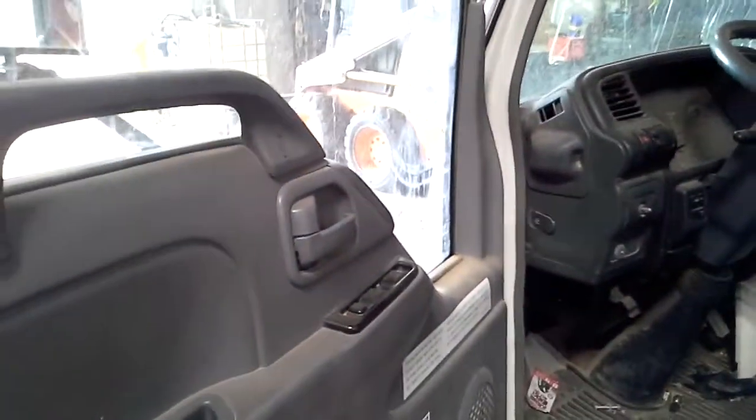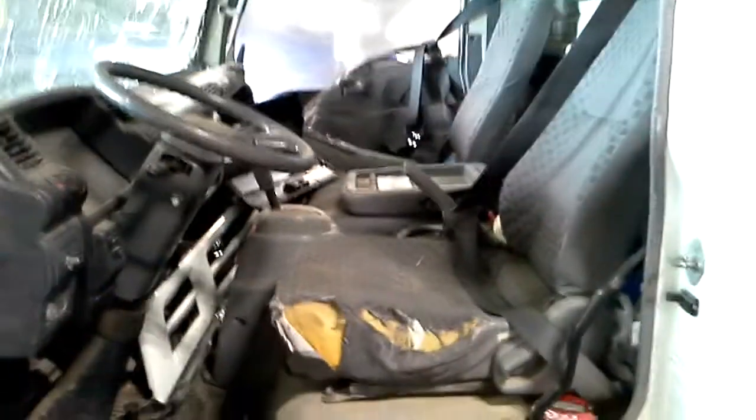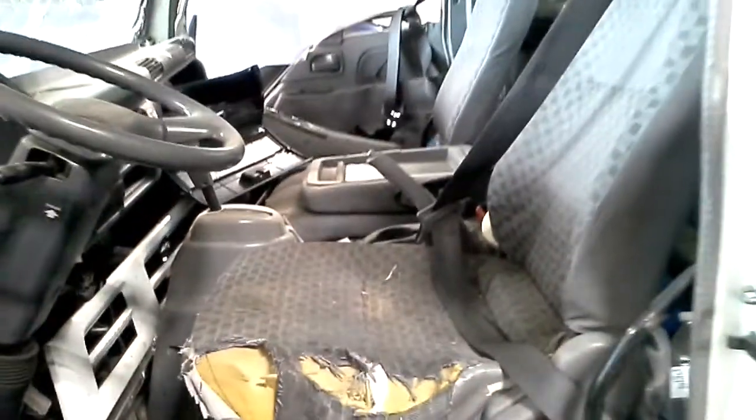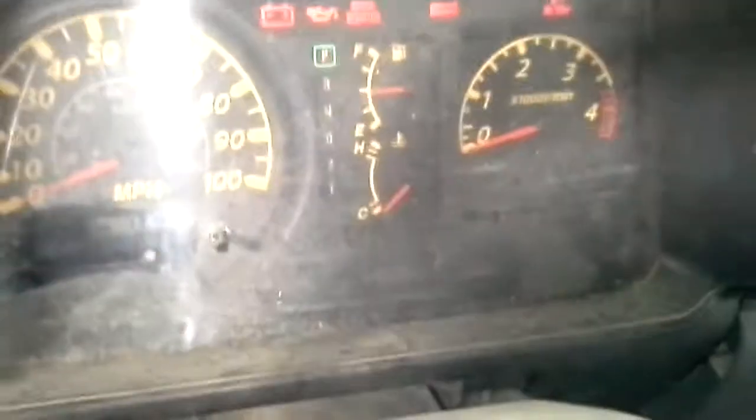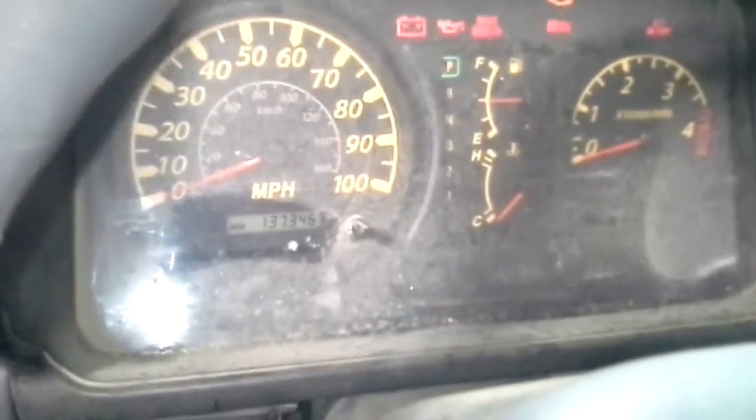Inside: power windows, power locks. Both seats look pretty worn out. The radio works. You can see the miles right there.